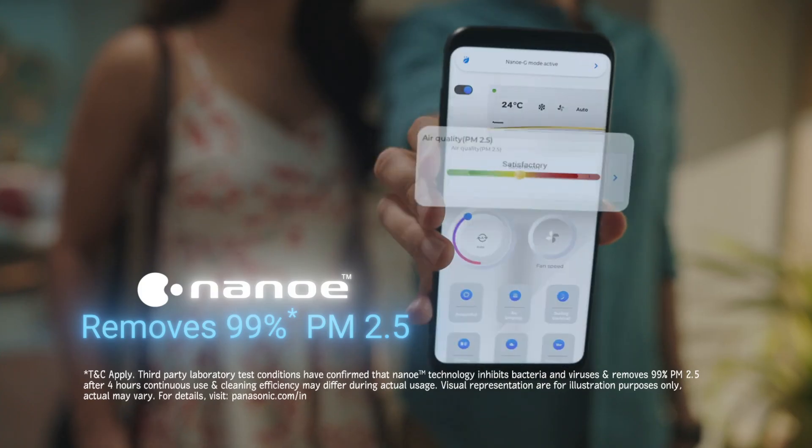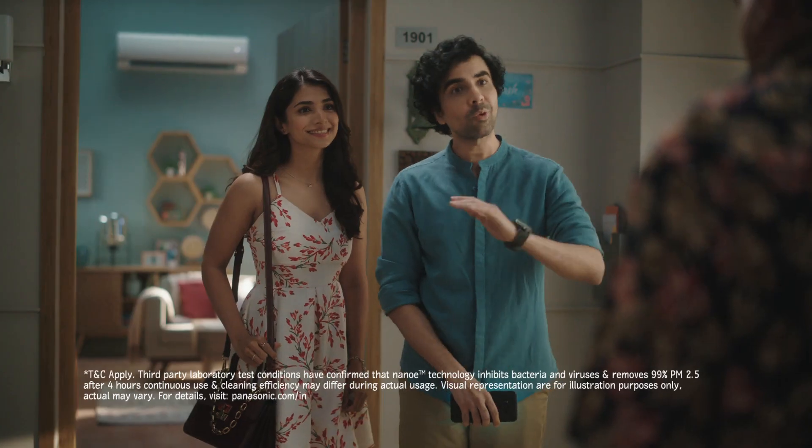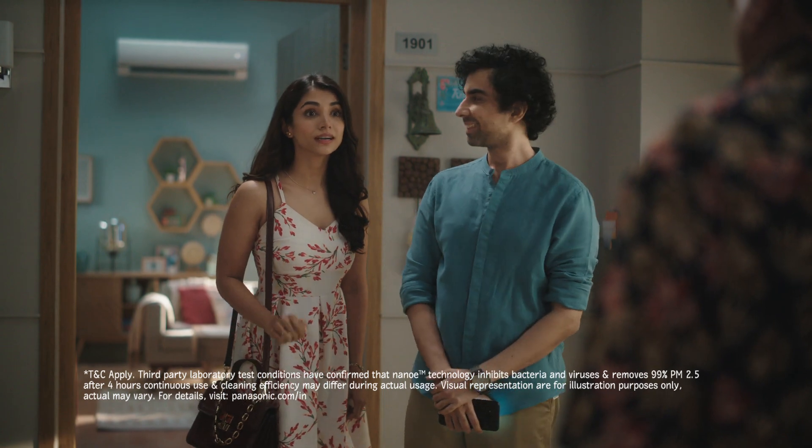What? What's up? Panasonic Smart AC with NanoE technology. It improves air quality and eliminates indoor pollution, and inhibits bacteria and viruses. And oh, it's super cool.